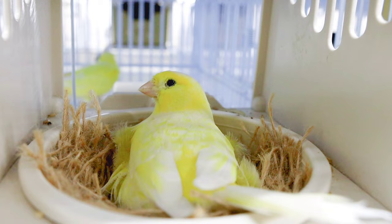Hey guys, welcome back to the channel. Glad to have you here like always. In today's video, we're going to do a quick review of the canary breeding season and how it's going so far. We'll talk a little bit about some of the mistakes that I made, so hopefully you don't make those same mistakes as well.